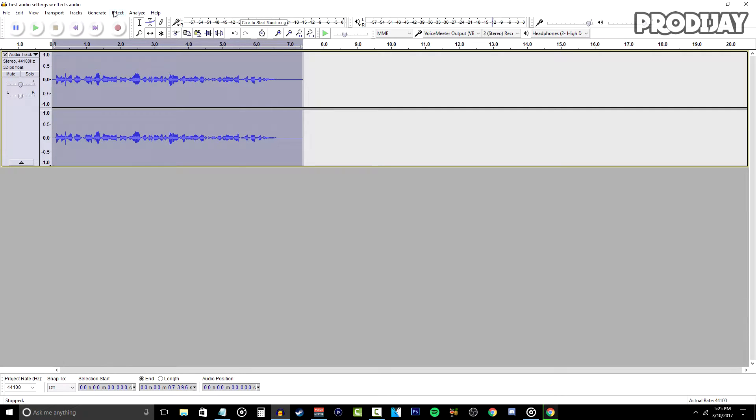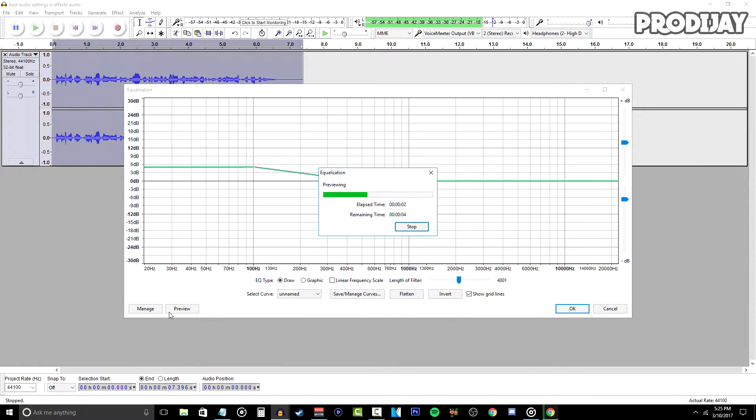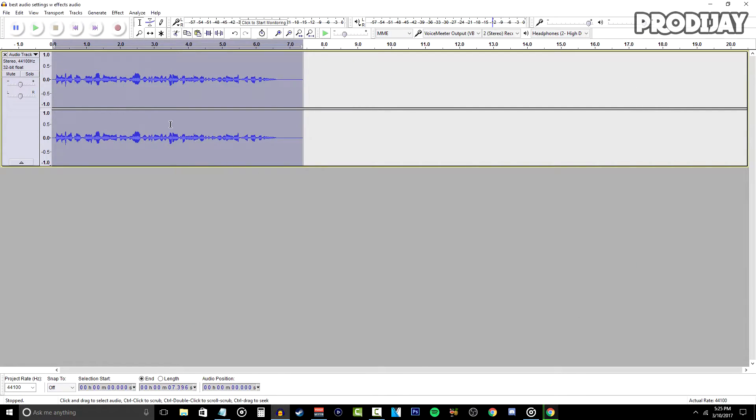The next step is equalization. With your audio highlighted, go to Effects and click Equalization. Here we're going to be adding bass to your voice to make you sound more mature. If you're a girl, you might want to skip this step. Change the setting to Bass Boost — the amount is your preference. I like to stick around 5 to 10 decibels because it works well for my voice, but you might want more or less depending on your voice type. You can hit the Preview button to hear what it sounds like before committing.